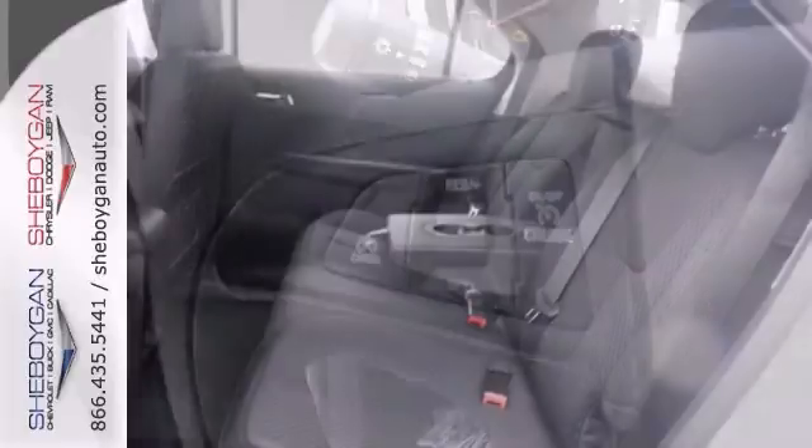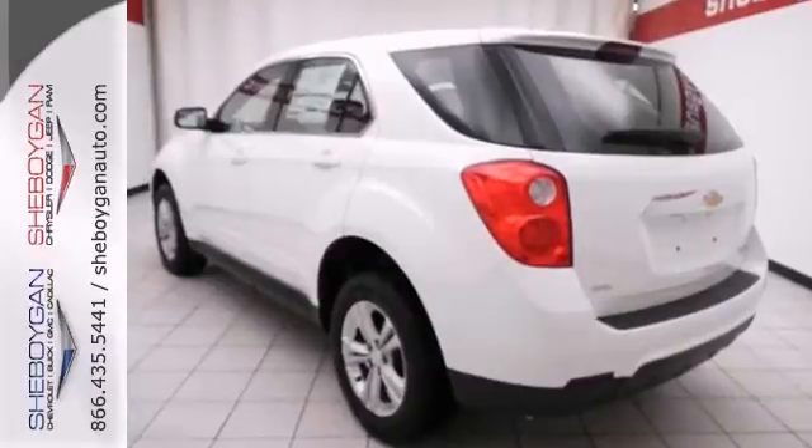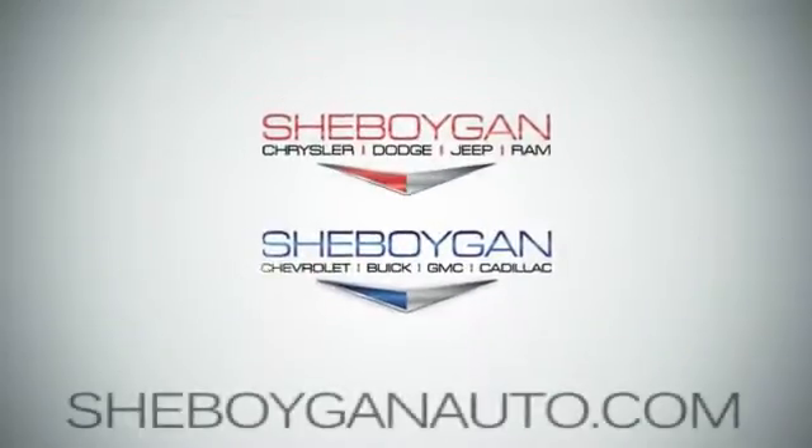This SUV is just what you've been looking for. Come on out and see it today and take it for a test drive. You'll be very happy you did. Come see us today.